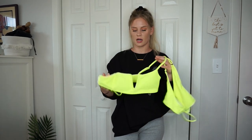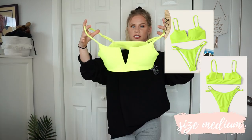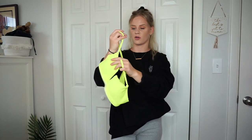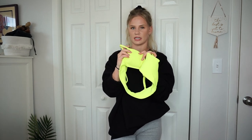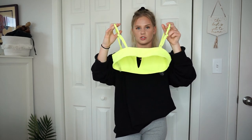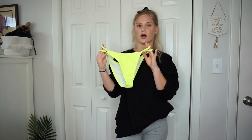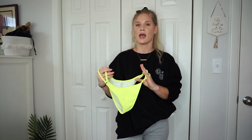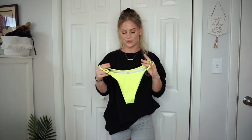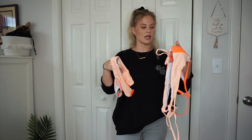The next suit is a bright neon yellow — I've been loving this color lately. The top is ribbed and the quality is really nice, though the pads are not removable and aren't the best. It has adjustable straps on the back. The bottoms have a string-tie detail. I got this one in a medium because all the reviews said to size up, and I'm glad I did — a small would have been way too small.